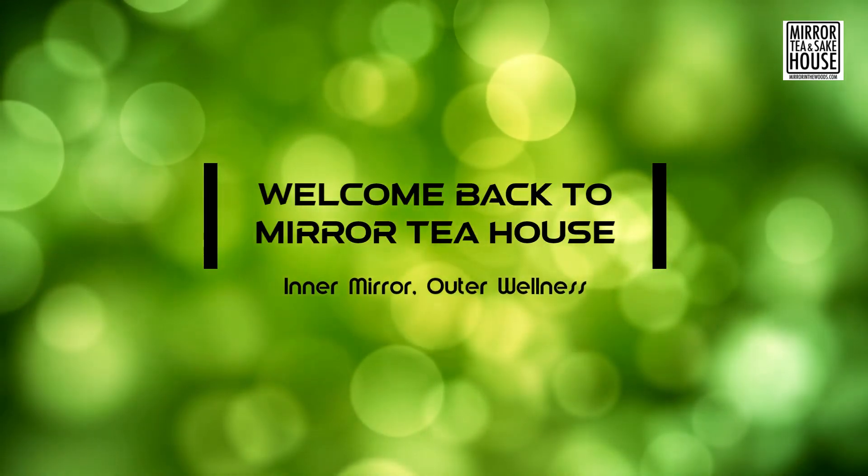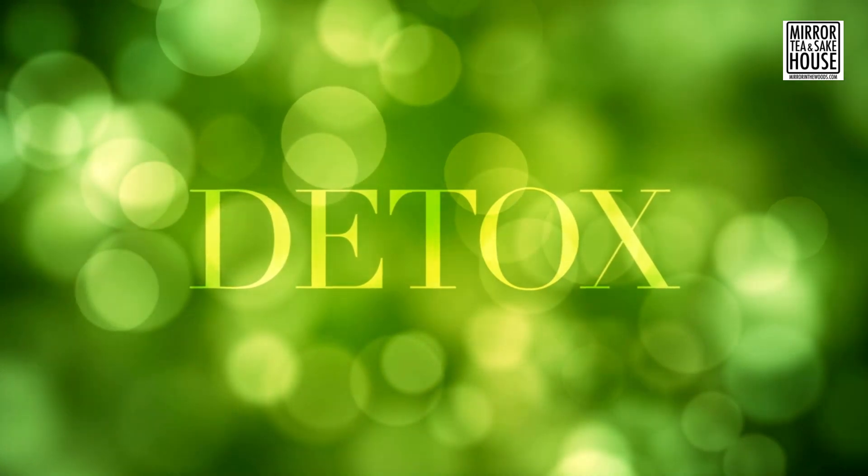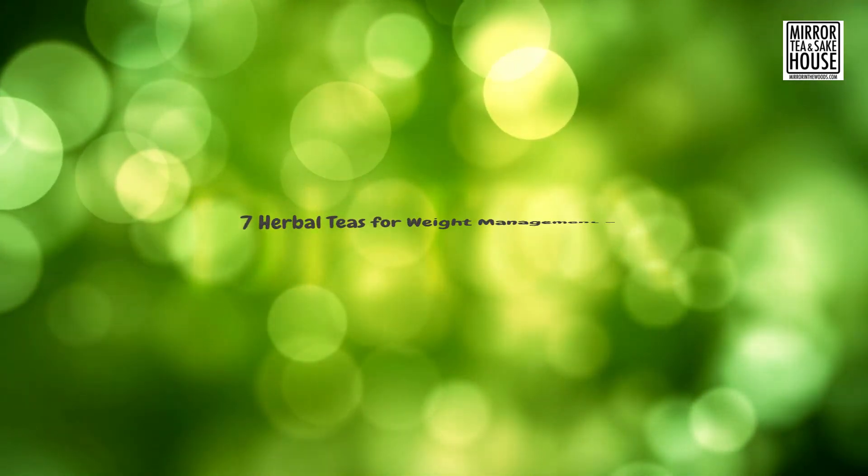Hey there, tea enthusiasts! Welcome back to Mirror Tea House, your one-stop destination for all things tea. Today, we have a fantastic topic lined up for you.